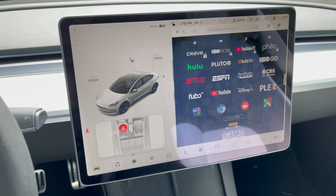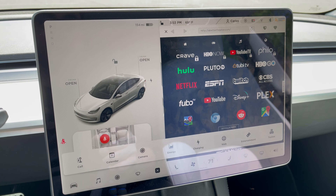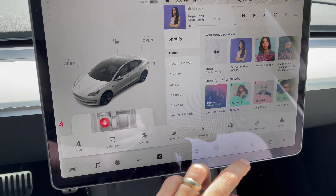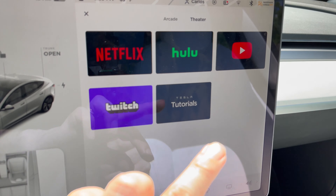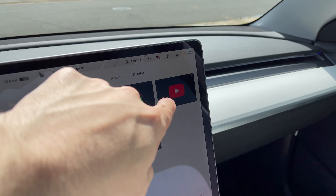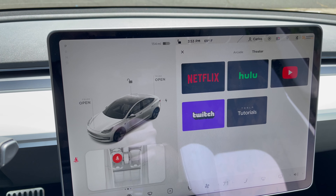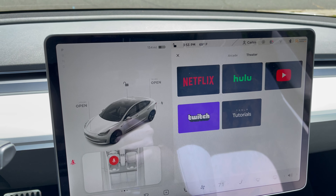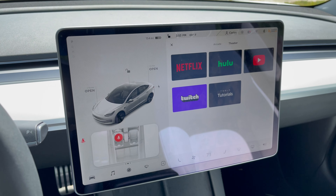So you could theoretically pull up to a stop, whip out your Xbox controller, and play Xbox games streaming from either your console at home or from the cloud — which is really awesome. For media, in the Entertainment section there's a Theater mode with access to Netflix, Hulu, YouTube, and Twitch. One issue with YouTube right now is you can't sign into your account — it looks for Google authentication and says the browser is too old — but Netflix, Hulu, and Twitch all work well.